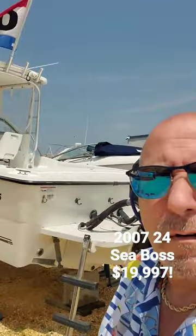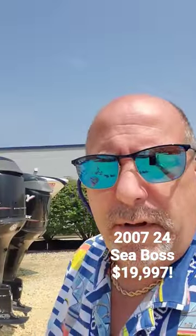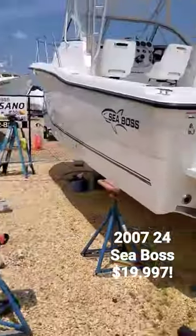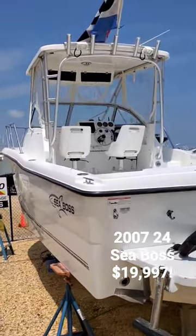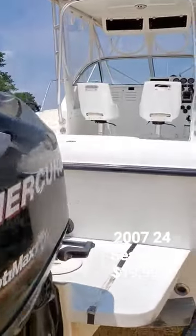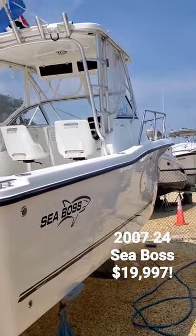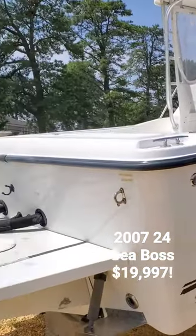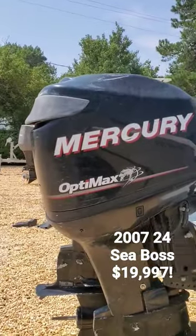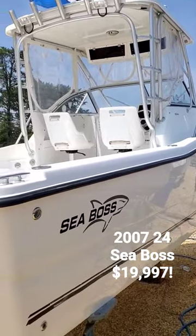Today we have our 2007 Seaboss walk-around being fully detailed. This bad boy is going to be the cleanest boat in the marina here today, with our boys at J&L doing an unbelievable job. The boat is a 2007 walk-around with twin Mercury OptiMax outboards. This boat is available for sale, it's under 20 grand. If you'd like to have a showing, please call us at campcentamarine.com.